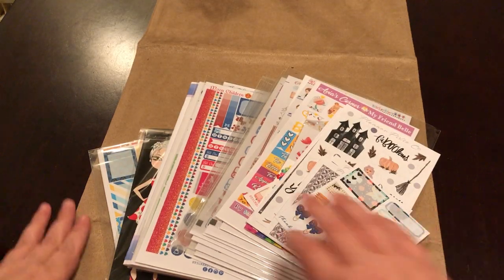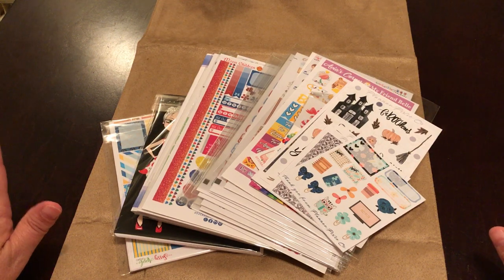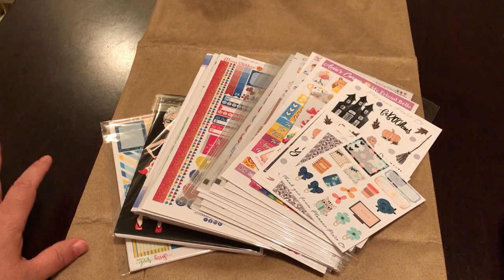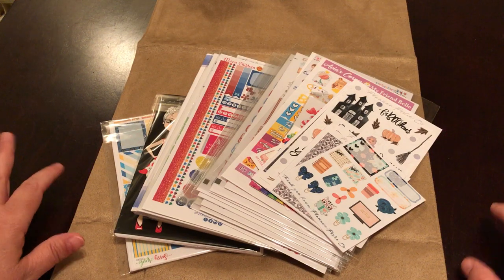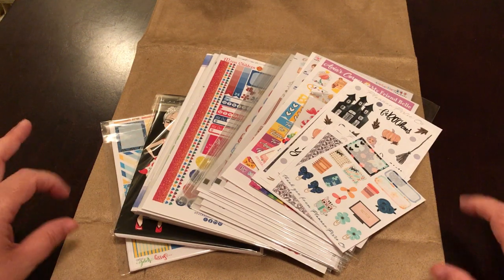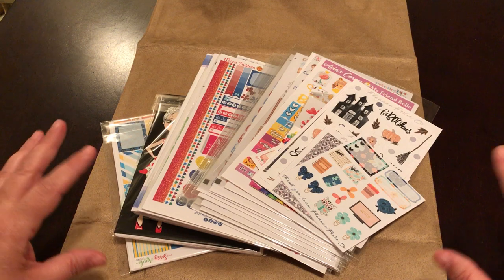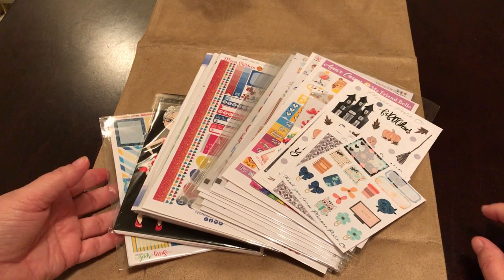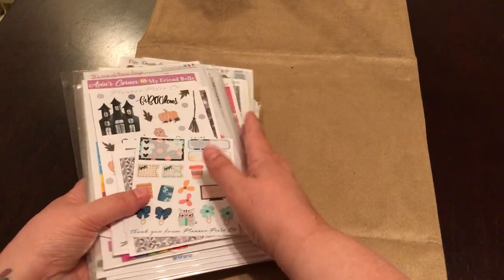Hey guys, it's Robin here. Welcome back to my channel. I have a collective Etsy haul here for you. It's from a total of five different shops and I just want to jump in and share these wonderful sticker kits with you. I hope you guys will check out some of these great deals that these shops are having. I adore ordering from Etsy and I can always find a good deal. I will link all these shops below.